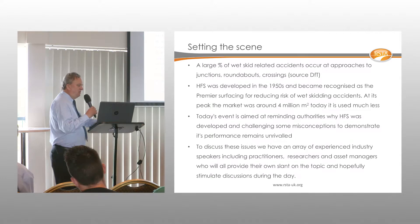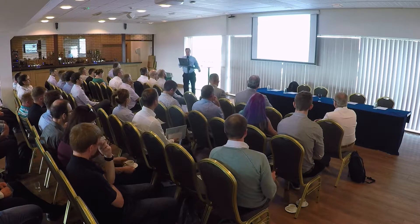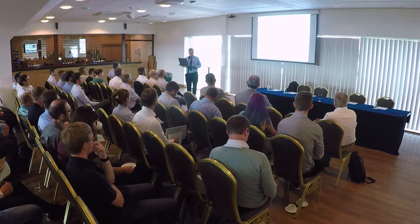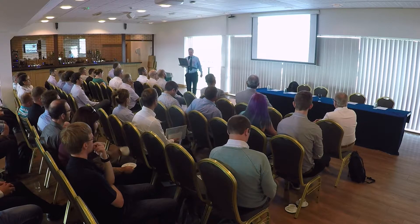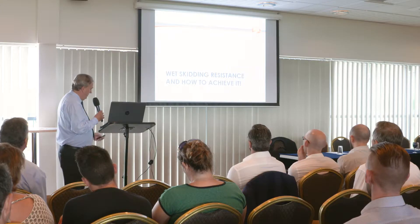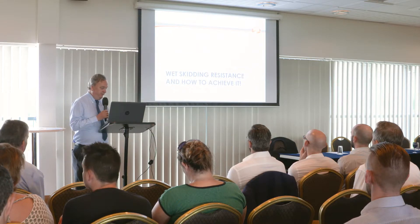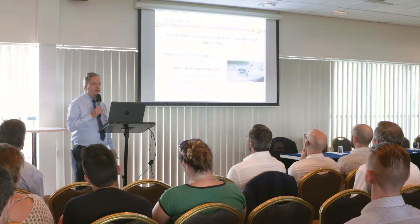The perception is that high friction surfacing doesn't last very long, it's expensive, and it's seen as a discretionary spend. This is really why we need to restate the case for using it. If you're measuring skid resistance using SCRIM, the target for high friction is 0.5 SCRIM or above.